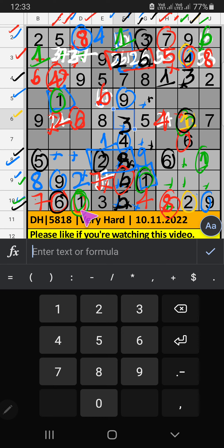7th grid has 2 numbers remaining: 3 and 4. Column C has 4, so 4 can't come in the cell — 4 is confirmed here. Then 3 is here. Column C has 3, so 3 can't come in the cell — 3 is confirmed here. Then 7 is here. Column C has only 1 number remaining: 8 — 8 is confirmed here.